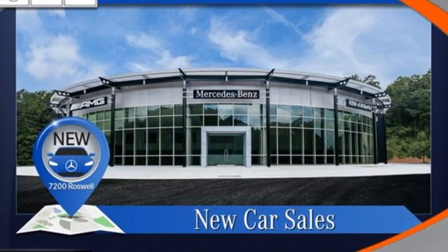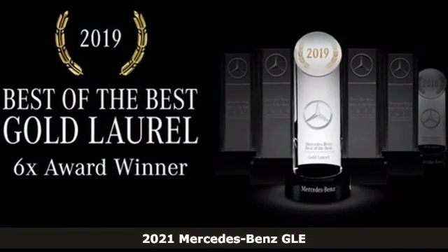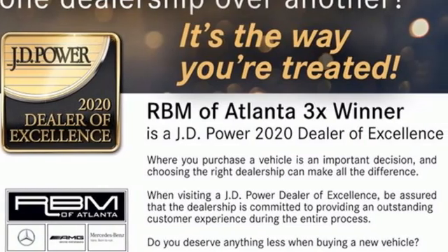Here's a new 2021 Mercedes-Benz GLE. This GLE is reassuring when the weather turns and rewarding when the road turns. It's well-equipped with the features you need.